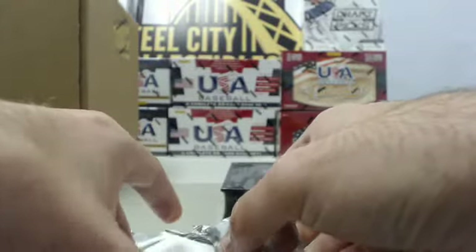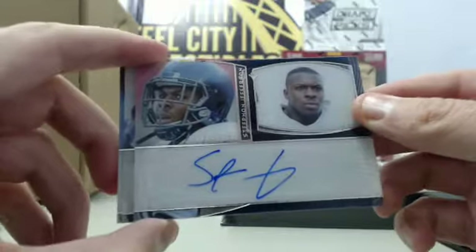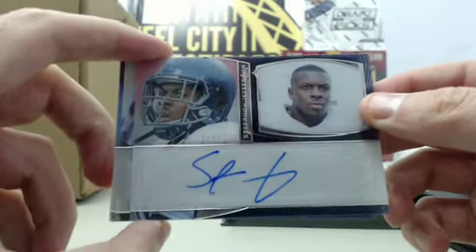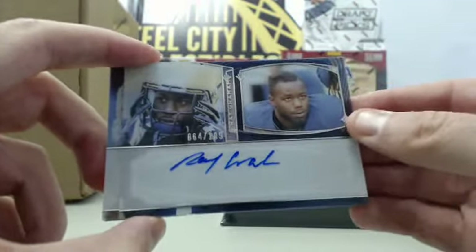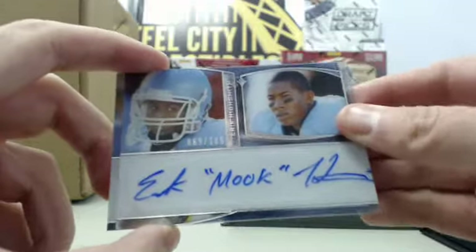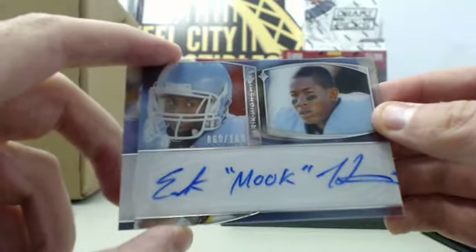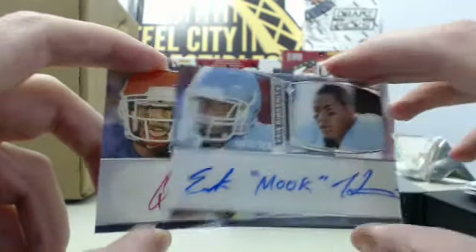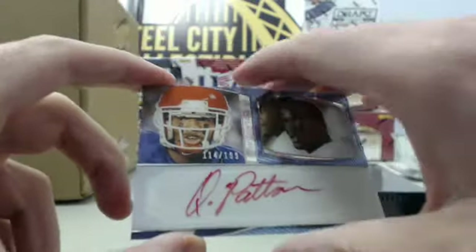In the silver pack we have more autographs: starting with a Stefan Jefferson autograph numbered 64 of 199, a Ray Graham autograph numbered 64 of 199 as well, an Eric Highsmith autograph inscribed 'MOOC' numbered 69 of 189, and finally a Quentin Patton red autograph numbered 114 of 199. So a whole pile of autographs there in box one of 2013 Press Pass Showcase football.